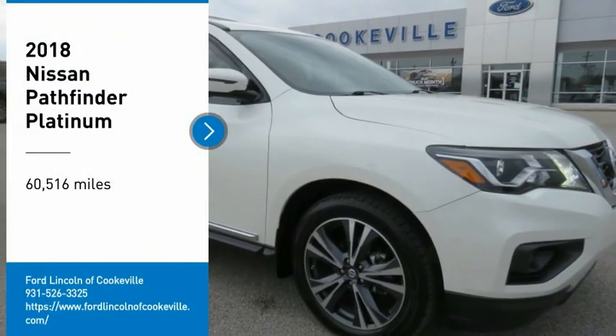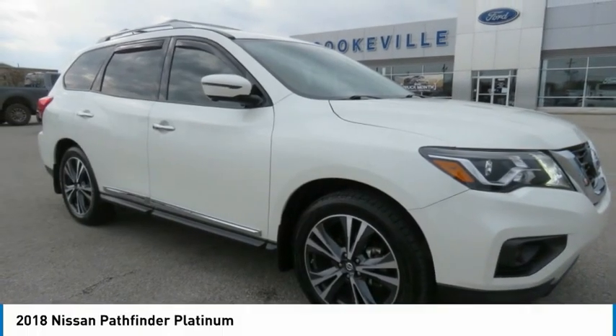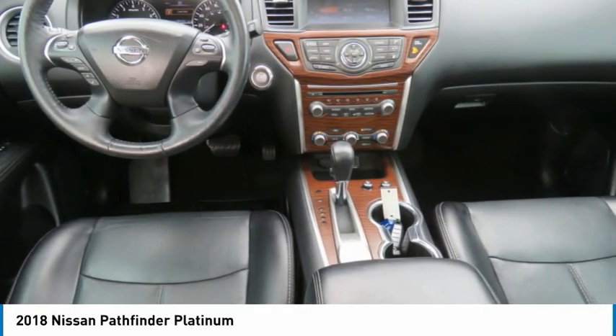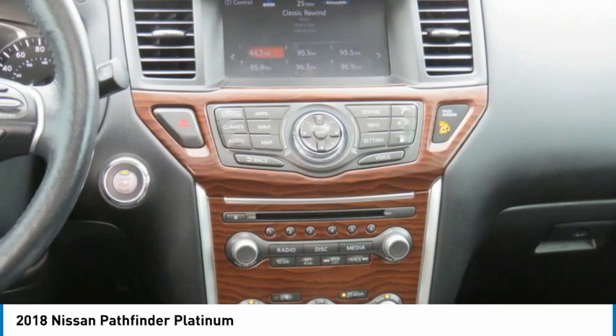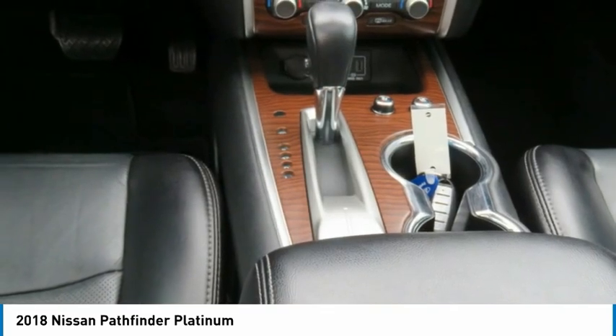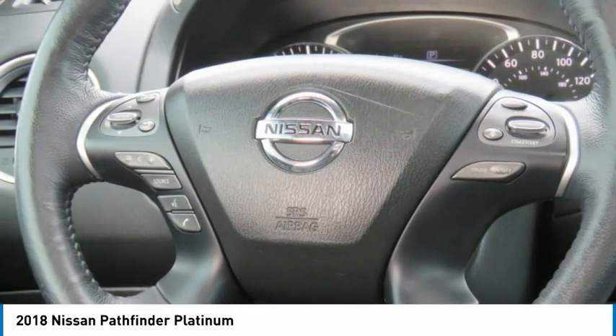Take a ride in the 2018 Pathfinder. The Pathfinder has a premium interior with three rows of seating for up to seven passengers, as well as versatile seating and cargo configurations. This SUV appeals to both truck lovers and car lovers.